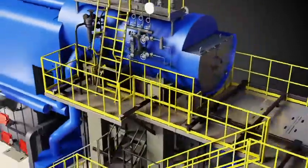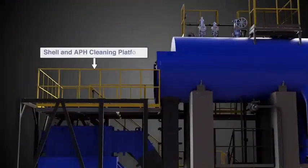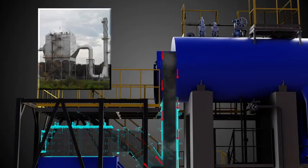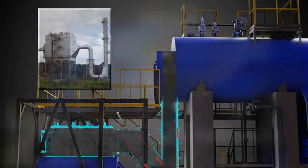Hot flue gas exiting the smoke chamber transfers heat to cold combustion air in an air preheater before it enters the pollution control equipment. Clean and cold flue gas is finally withdrawn to the chimney through the ID Fan.